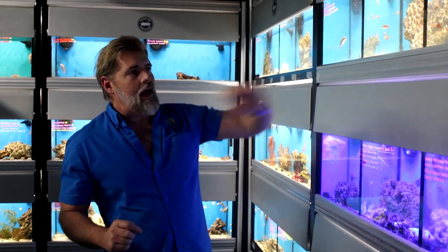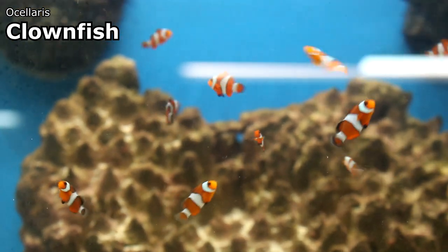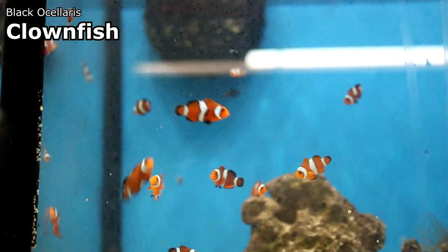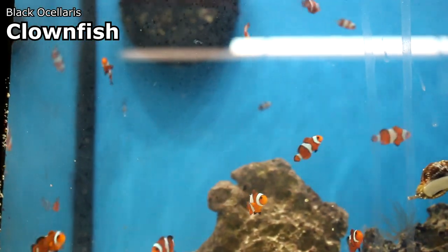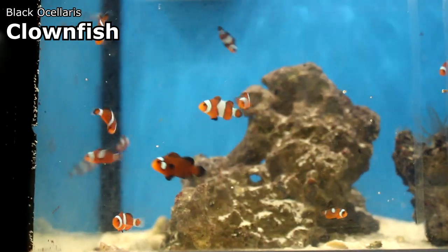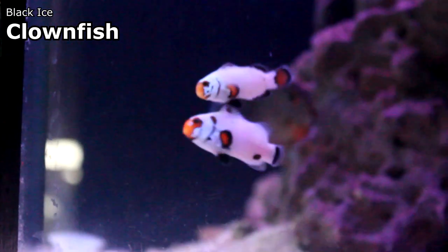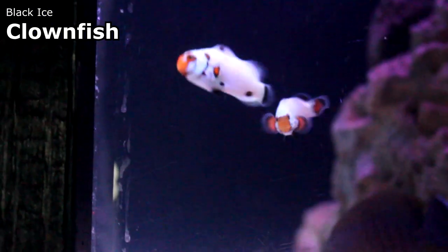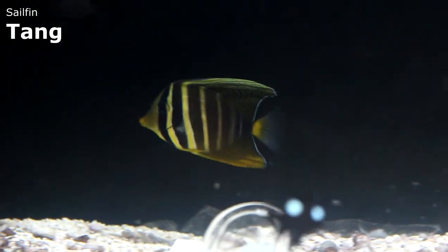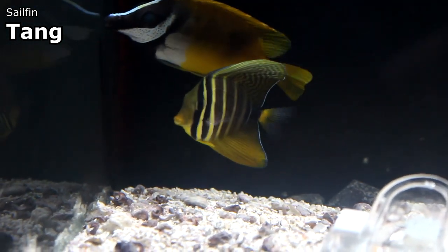We're also back in business with clownfish — I finally got a good bit in this week. I have ocellaris clowns, black ocellaris clowns, black snowflake clownfish pairs, platinum ice clownfish, larger ocellaris clownfish, and a larger pair of black ice clownfish that are really cool. Some really cool damsels came in this week, along with an ornate wrasse, sailfin tangs, sohal tangs, scopas tangs — a lot of new stuff in saltwater.